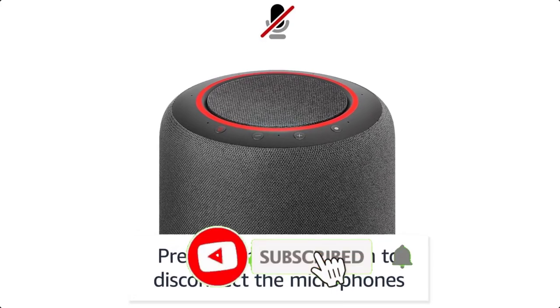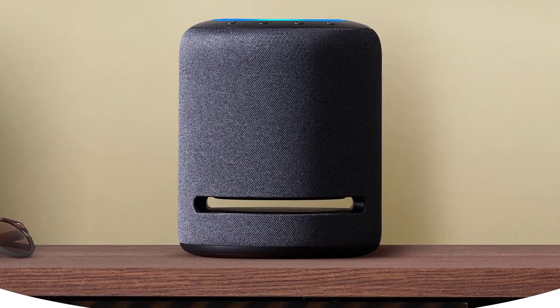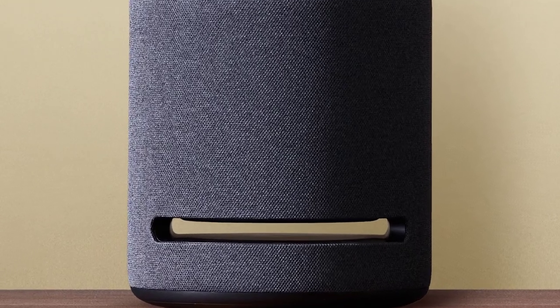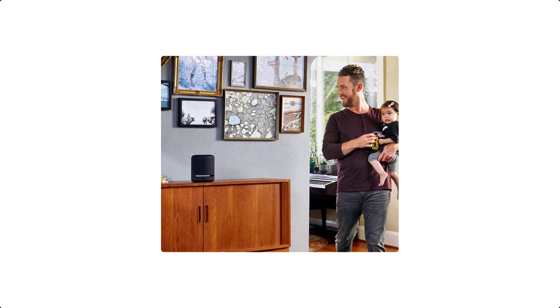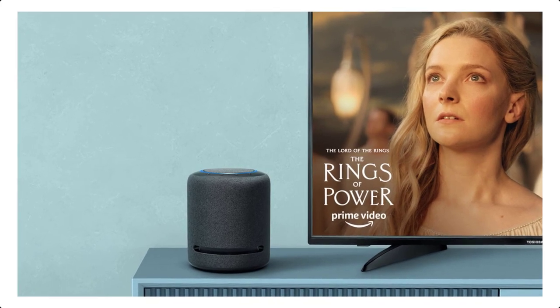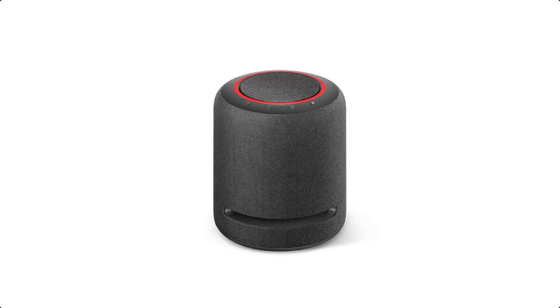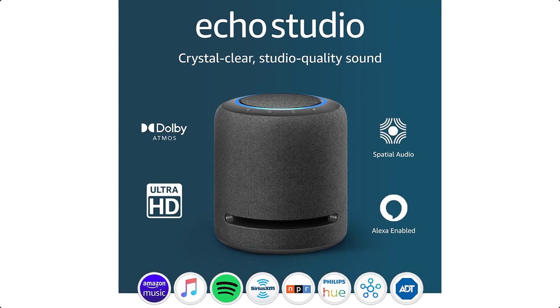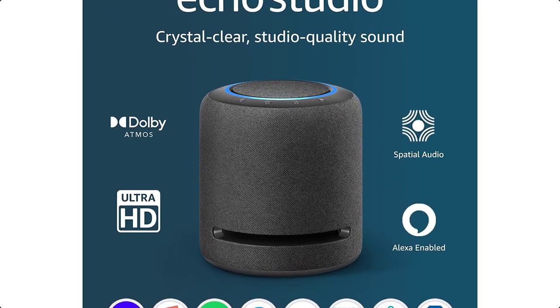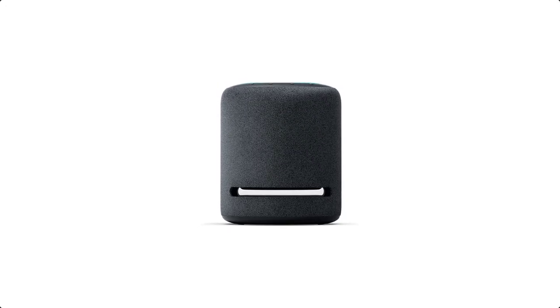Human ears care where sound is coming from. Echo Studio turns that evolutionary truth into a revolutionary advantage. Five strategically positioned speakers generate room-filling sound, sending different parts of the song to your ears from different directions. Spatial audio processing technology is customized to fit the acoustic design of Echo Studio, featuring stereo up-mixing and spatial virtualization to provide immersive studio-quality sound for your stereo audio and home theater system.